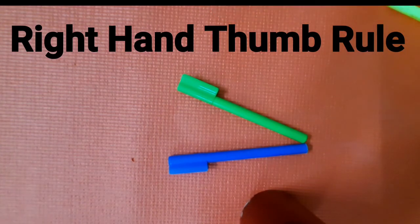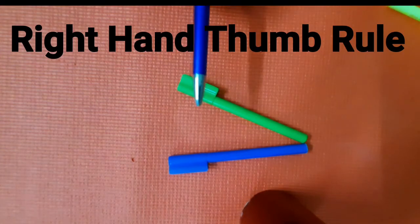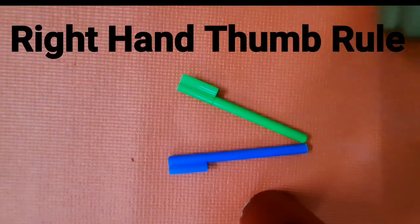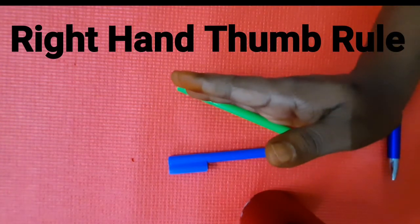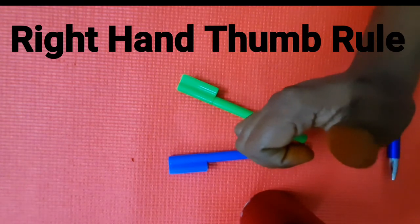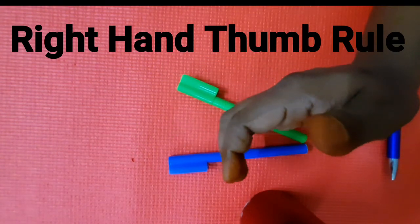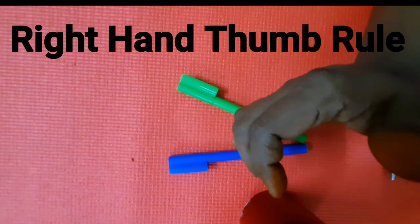To apply the right-hand thumb rule: suppose the green pen shows the direction of velocity V and the blue pen shows the direction of magnetic field, and theta is the angle between the two. You have to curl the fingers of your right hand from the direction of velocity to the direction of the magnetic field. Then the direction shown by the thumb gives you the direction of force experienced by the charged particle.